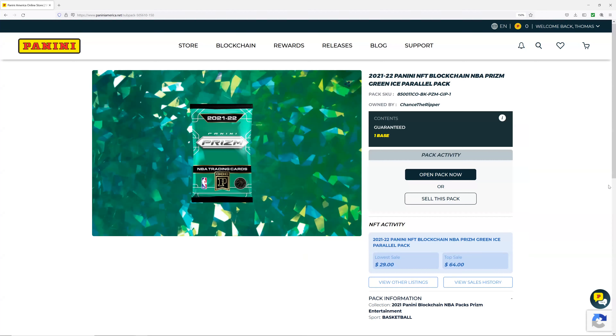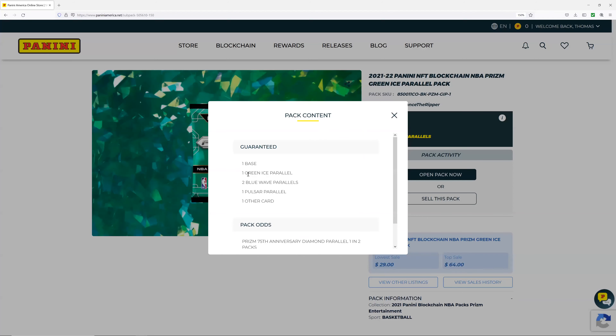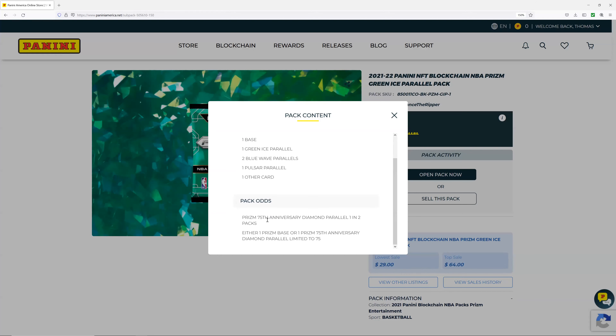Today we have the 2021-2022 Panini Prism NBA trading cards. Our chances are: one base, one green ice parallel, two wave parallels, one pulsar parallel, one other card, one 75th anniversary diamond, and either one prism base or one prism 75th anniversary limited parallel — numbered to 75.